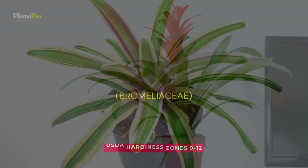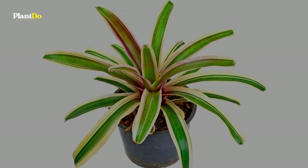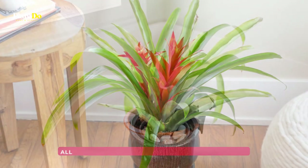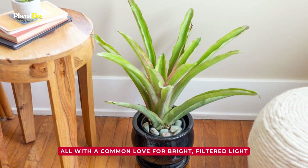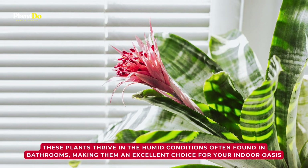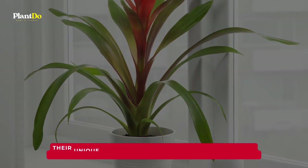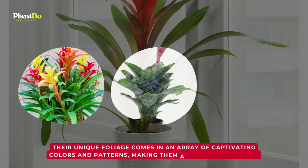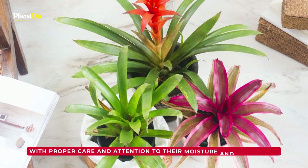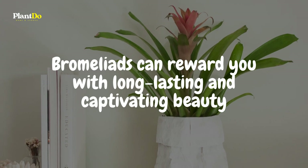Introducing the vibrant bromeliad, a tropical gem that can add a splash of color to your bathroom retreat. With thousands of species to choose from, bromeliads offer a diverse range of appearances, all with a common love for bright, filtered light. These plants thrive in the humid conditions often found in bathrooms, making them an excellent choice for your indoor oasis. Their unique foliage comes in an array of captivating colors and patterns, making them a true visual delight. With proper care and attention to their moisture and light needs, bromeliads can reward you with long-lasting and captivating beauty.